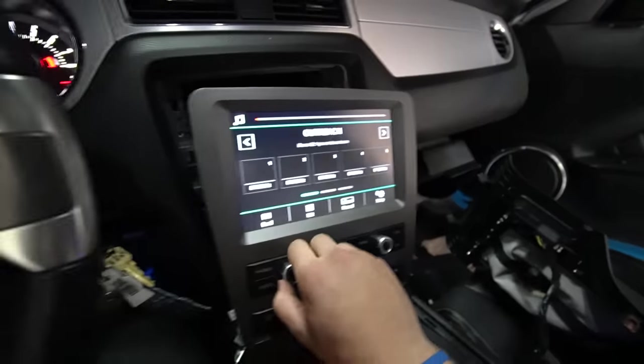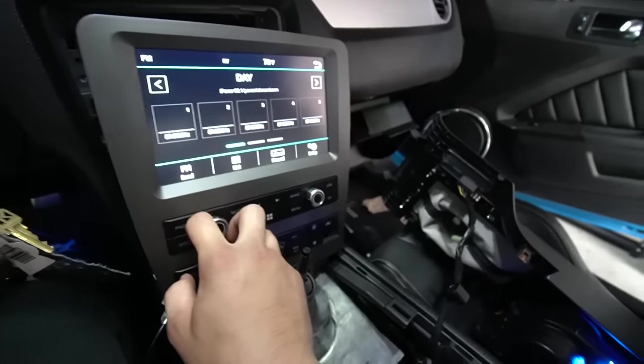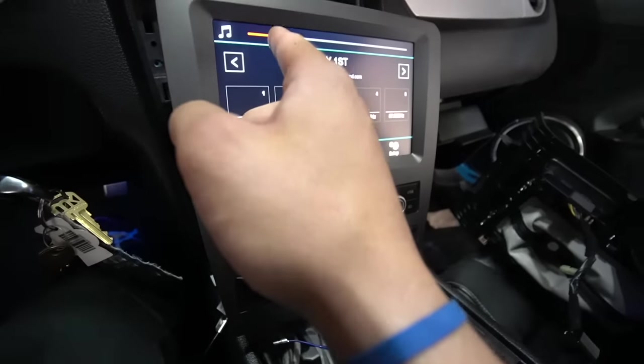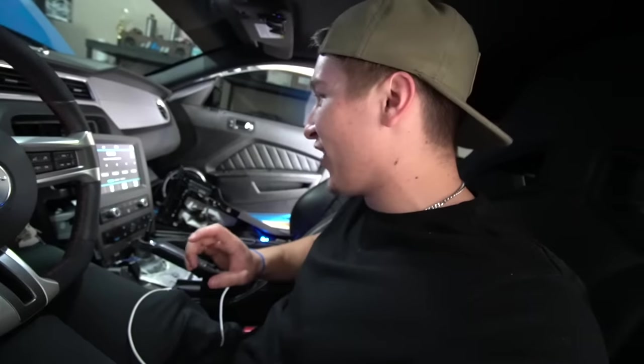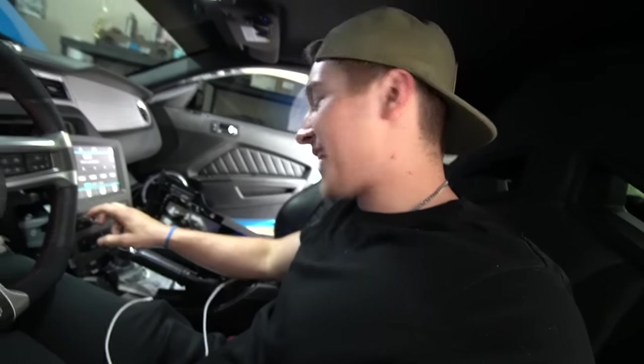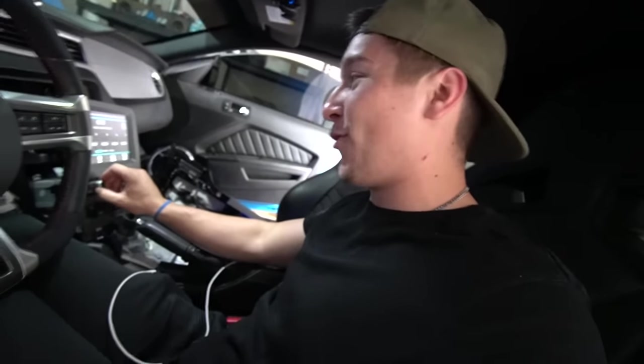Oh my God — this thing amplifies the hell out of these speakers. That is making it so loud. That is definitely drawing more power. Fair warning: with this system, if you blast it on your stock speakers, you will blow them. But we got sound.